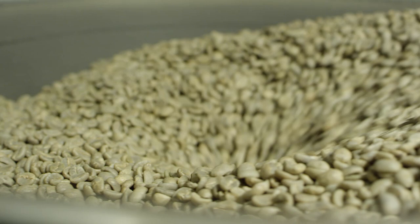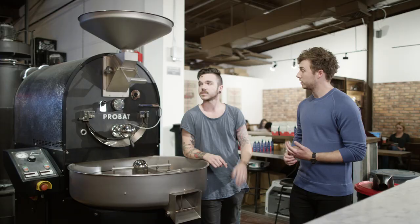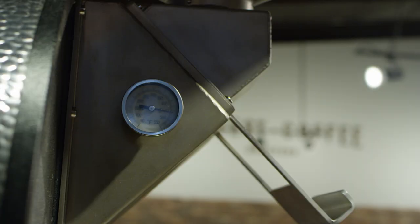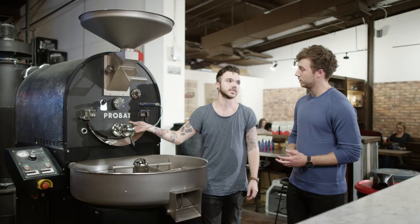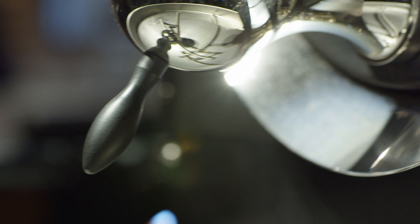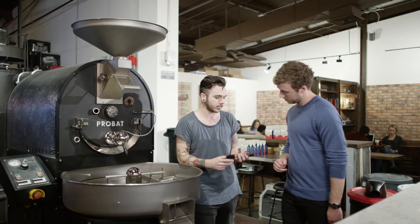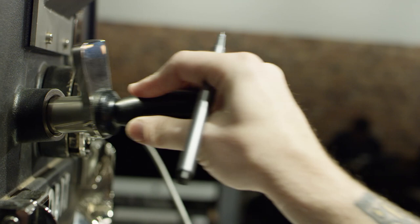Once you put the beans in the top hopper, what is your job? Every 15 seconds I'm checking the temp on the drum and the temp on the beans with the bean probe, making gas adjustments and airflow adjustments. Periodically throughout the process, I'll take out a sample, smell it, and look at the color change from green to yellow to the caramelization stage — and also listening for first crack.